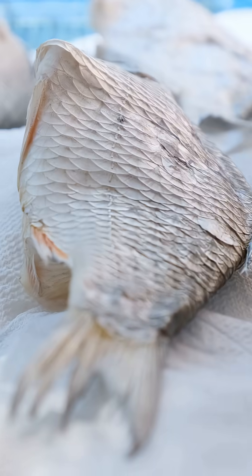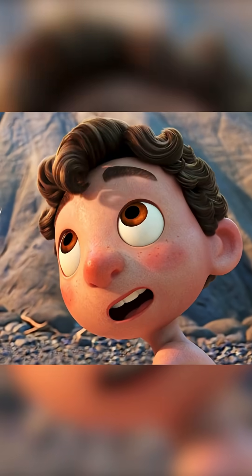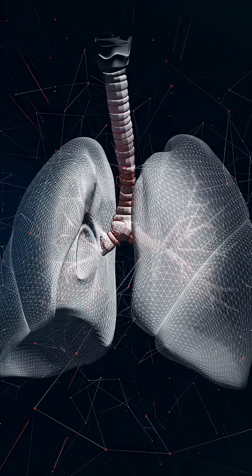Can you see a problem with having gills? Well, gills pretty much need to be in water the entire time to allow you to breathe, and also so the gills' structure stays intact. So when we came out of the water and onto the land, the gills had to go, and so we developed lungs.